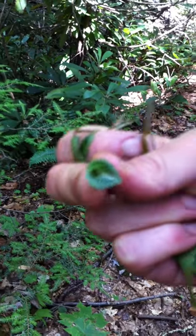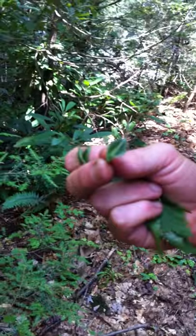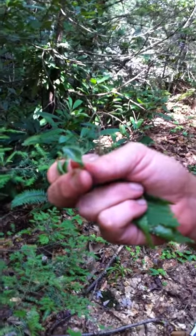So you say that's Goodyeria? I believe it's rattlesnake plantain, but it's not a plantain at all. Right, so that's probably why you're confused. But it's an orchid.